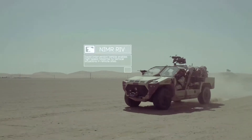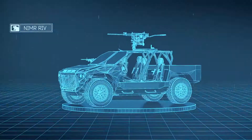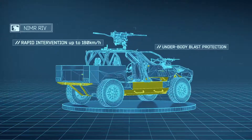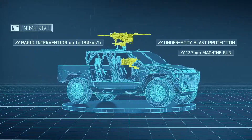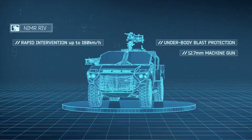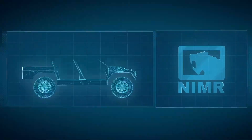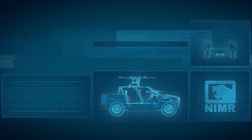The NIMA Rapid Intervention Vehicle, RIV, is a light 4x4 Rapid Intervention Vehicle to enable high-speed response to tactical situations in remote sites, either by fast ground transit or helicopter insertion, both underslung or inside a CH-47.